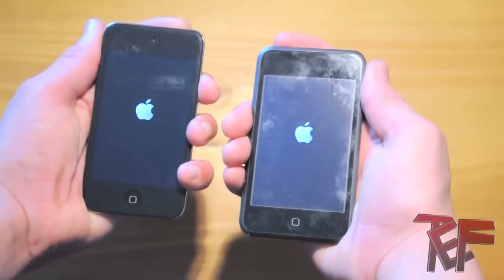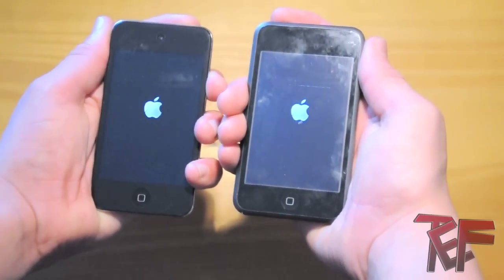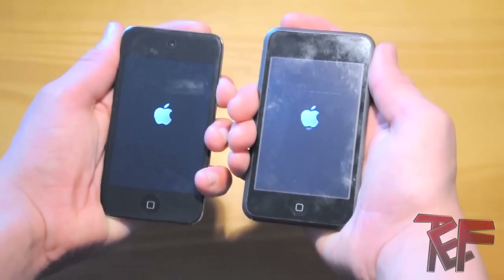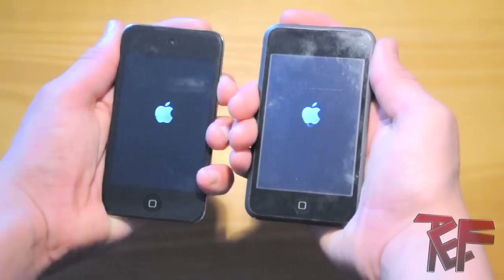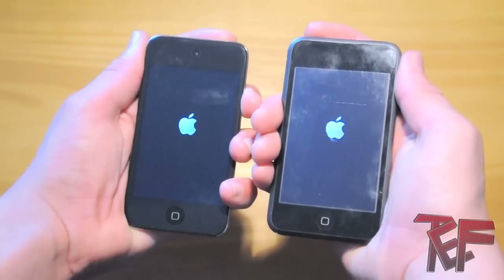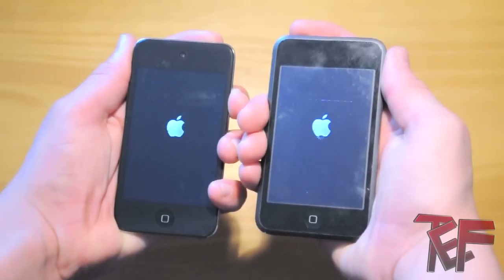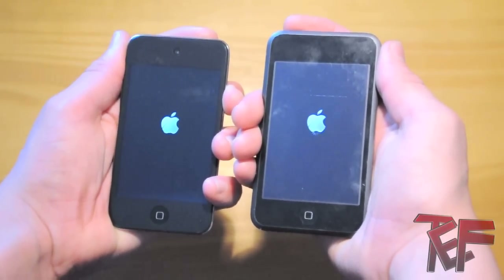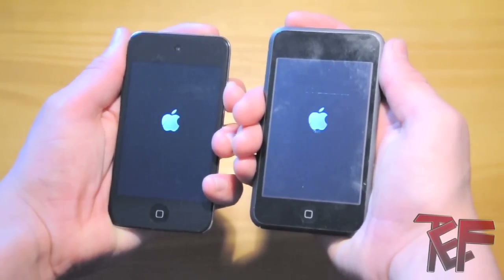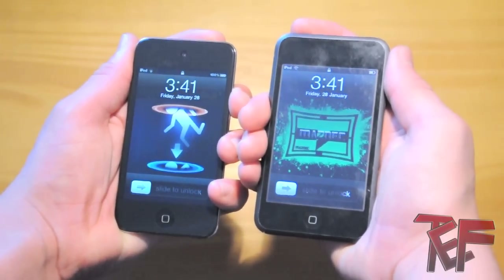Right now I'm booting up each device simultaneously. I did start the boot-up a little bit earlier on the fourth generation so it's going to be a tad bit off. And here we go — the fourth generation wins, but just barely.